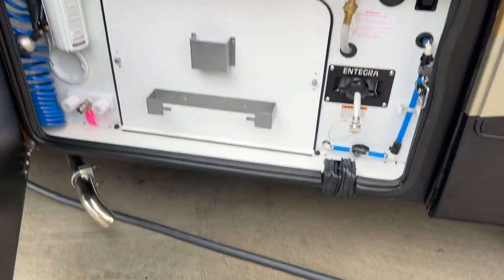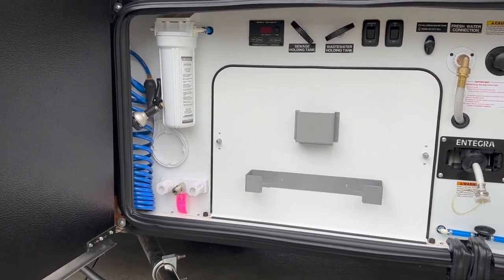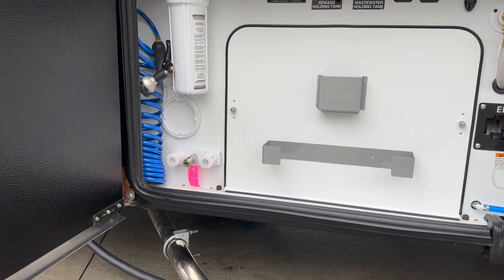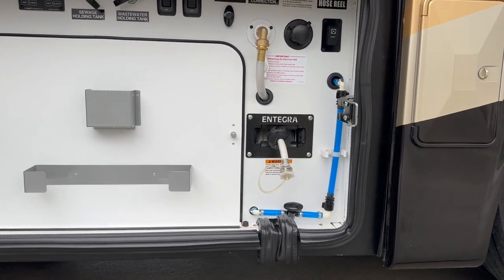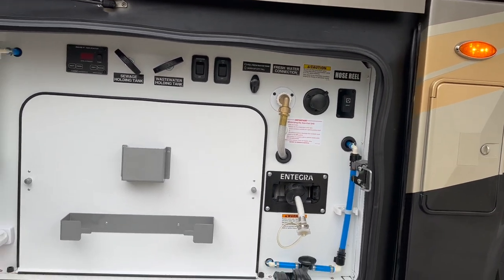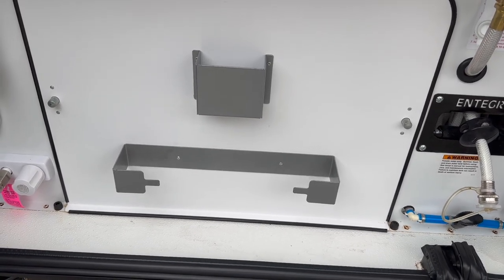Next one up is going to be the water bay. This one's going to have your black and gray tank dump, your fresh water filter over there on the left. You've got a hot and cold faucet, so you can take the little coiled blue hose and quick connect in there — pretty cool. I like how they're putting that on a lot of the newer coaches. It does have an electric fresh water reel, a black tank dump, controls to retract the hose reel, and a macerator pump. The little aluminum brackets are for a roll of paper towels.